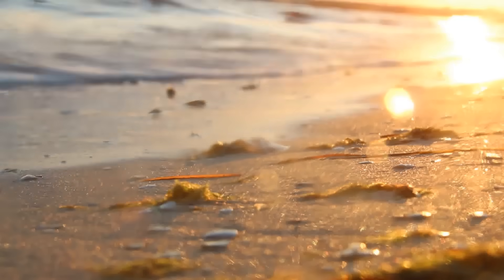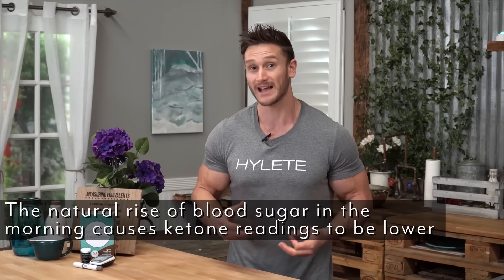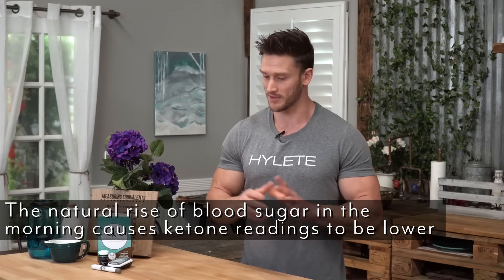Increase the fats and it can help a lot. The other thing is if you tested first thing in the morning, you might find that your ketone levels are significantly lower. My ketone levels are lower in the morning than they are later in the day. This has to do with a natural rise of blood sugar that happens in the morning. Your body creates more glucose in the morning, whether it's creating it from muscle, from carbohydrates, or from protein that you eat. So your ketone levels in the morning will generally be lower.